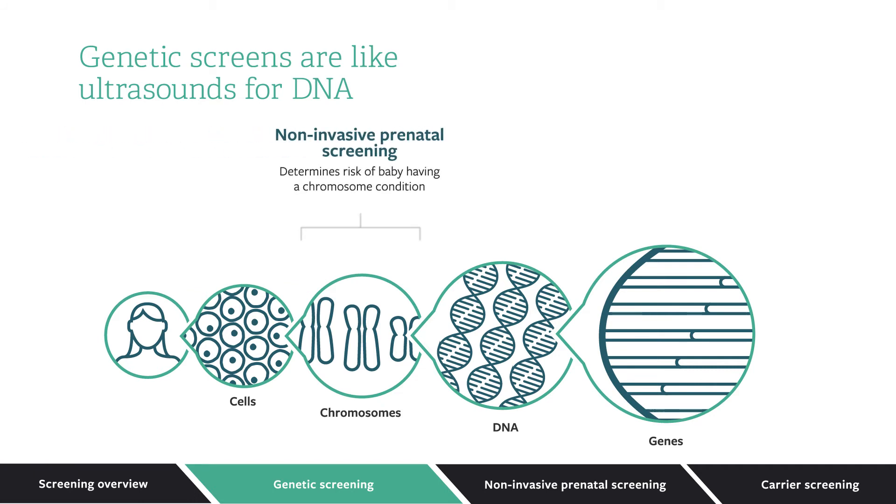Non-invasive prenatal screening can help determine if a pregnancy is at heightened risk for a common chromosome condition. Carrier screening is performed at the gene level and determines the baby's risk of having a condition passed down from the mother and father.